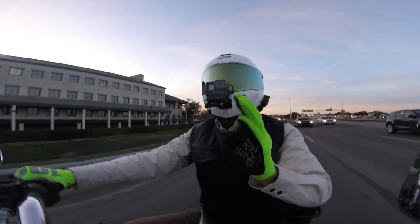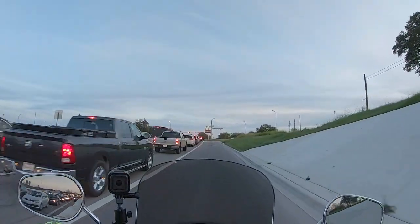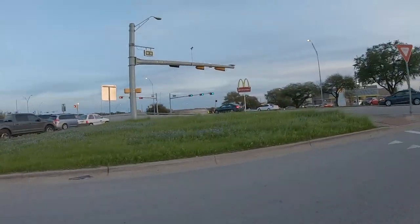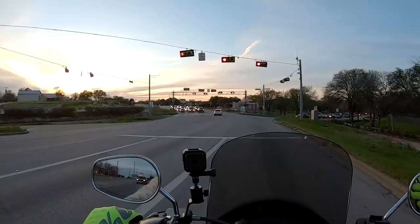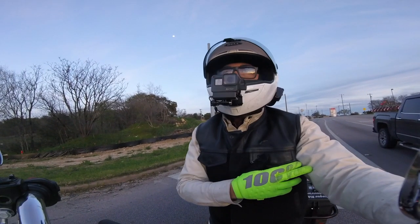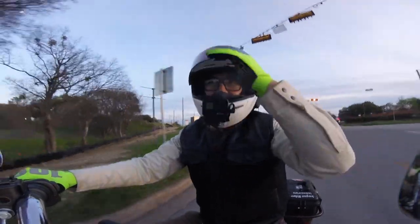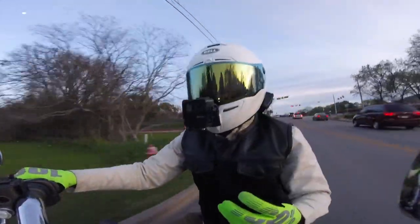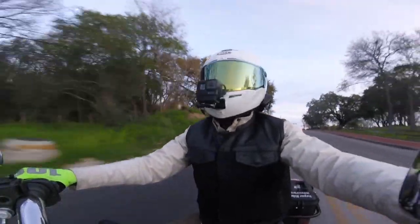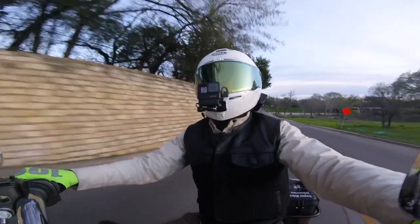One last thing to touch on is your clothing choice. There's nothing more indicative of riding a Harley than all black — blacking it all out — but by doing so you're making yourself extremely less visible. At night your bike is less visible too, sure you have LEDs and such. We have high-vis gloves, and we've started donning a white canvas shirt to help people see us, as well as a white helmet. This was a conscious decision.